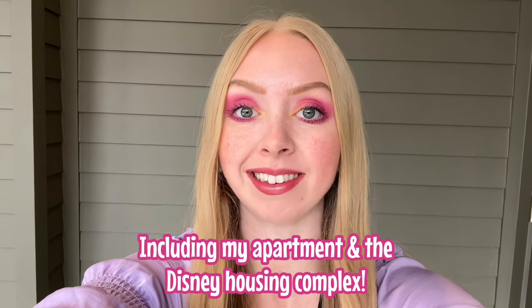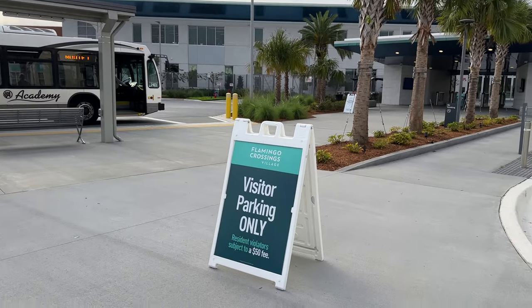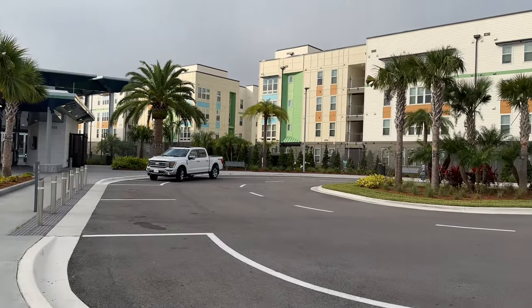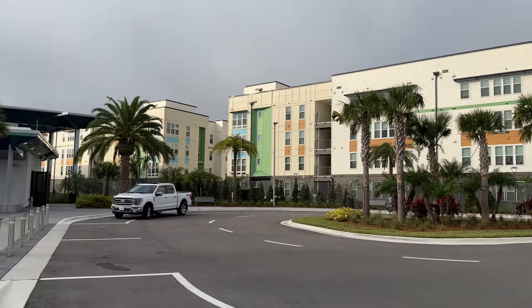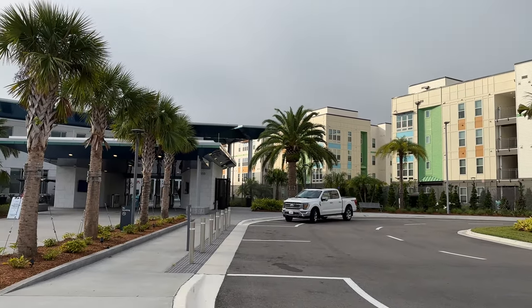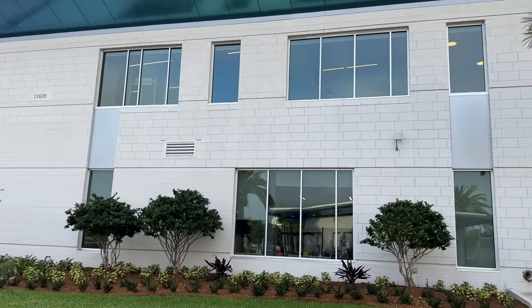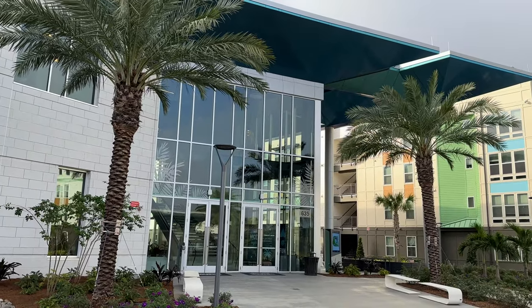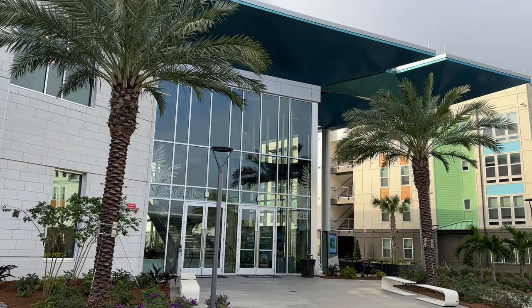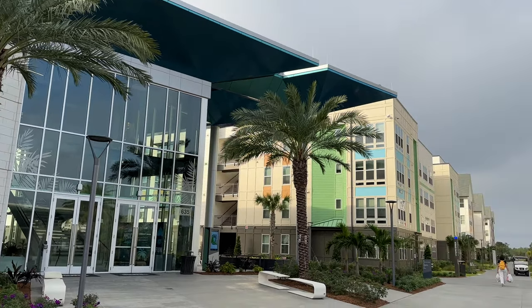This is the front of Flamingo Crossings West — you can hear the buses loud and proud. We have visitor parking just behind me, and these buildings are absolutely stunning. If you've ever lived at Disney housing in the past, this is a massive glow-up. The first thing you'll see as a cast member or guest is this grand community center, which houses the Disney program advisors.